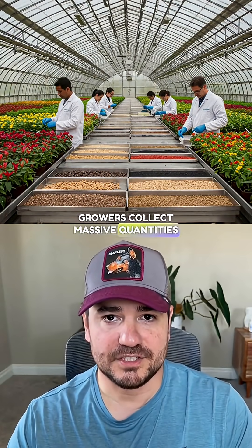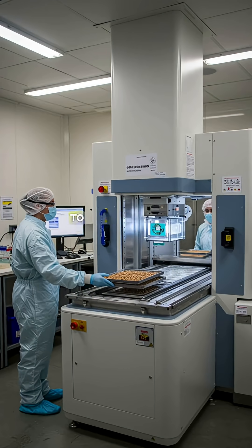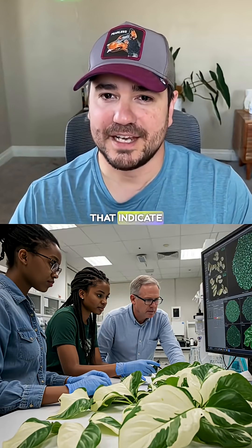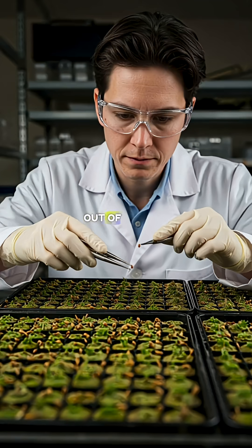Growers collect massive quantities of seeds from target species, then run them through x-ray machines to examine internal structures. They're looking for specific genetic markers that indicate potential for unique variegation or growth patterns. Out of millions of seeds examined,